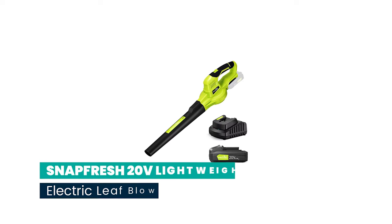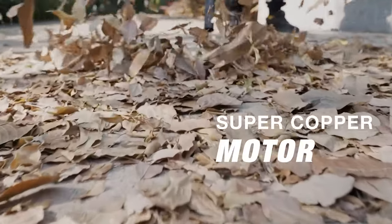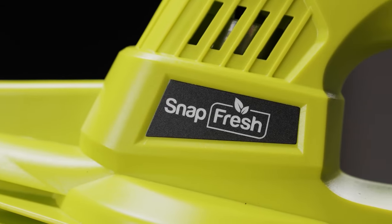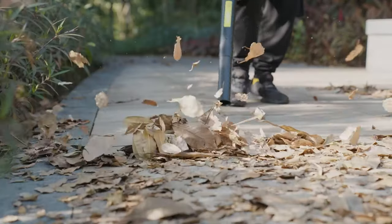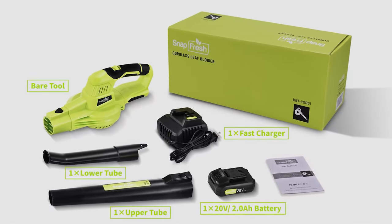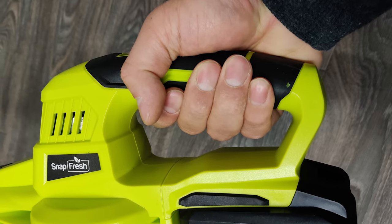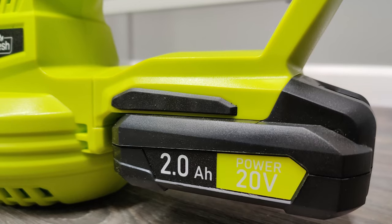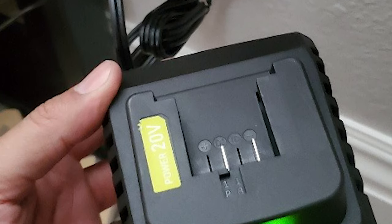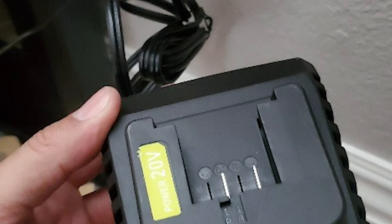Number 4: Snapfresh 20V Lightweight Electric Leaf Blower. The Snapfresh Leaf Blower is equipped with a copper motor. With advanced turbo technology, the motor provides a longer product lifespan and reduces energy consumption compared to traditional engines. Its two modes — 60 mph to 130 mph — are switched by simply pushing a switch, helping you easily change from indoor to outdoor work. With adjustable blowing tubes, people of all heights can find a comfortable user experience. The blower weighs less than 2.7 pounds and can be comfortably operated with one hand. The hand grip is wrapped with flexible rubber to prevent slipping. The 2.0 Ah 20V battery lasts up to 15 to 20 minutes, and a full charge takes one hour using the included fast charger.